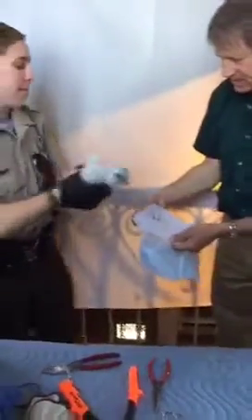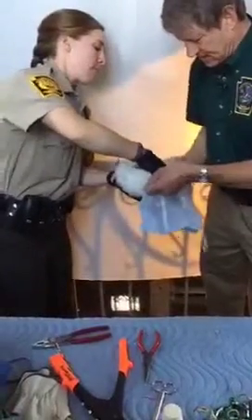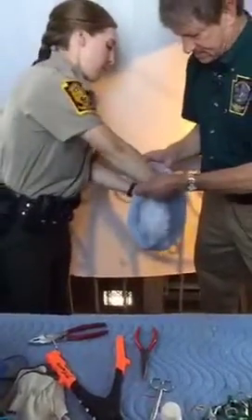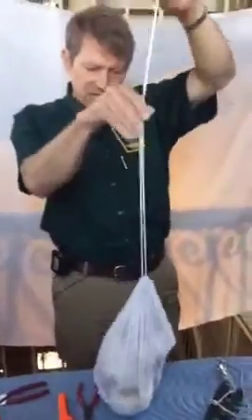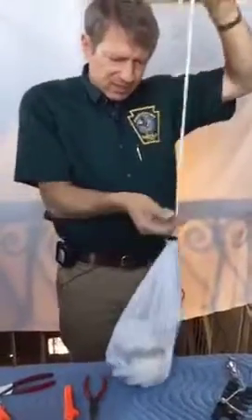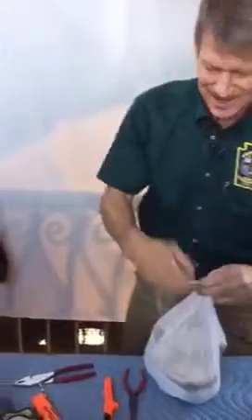Now we'll put her back in the bag and go in head first. Okay, lady, you're done. You've got some bling which will make you the envy of the neighborhood — all the other birds will look at you and say, where can I get some of that? Now we'll move on to bird number two.